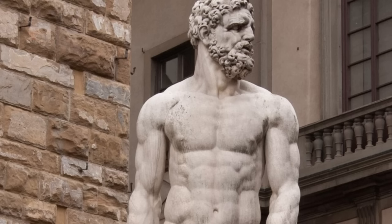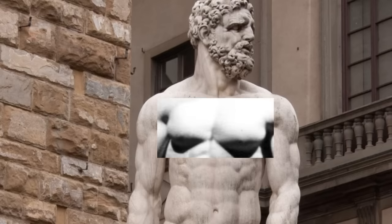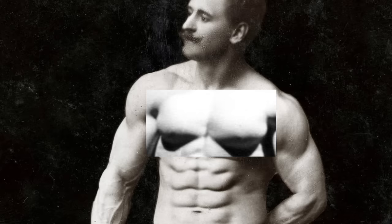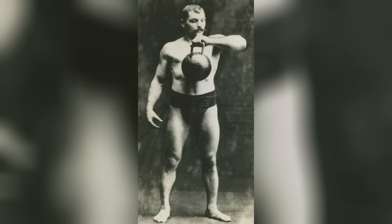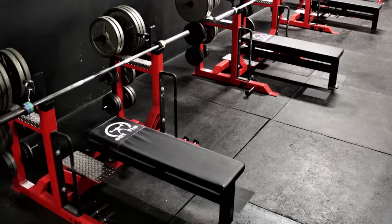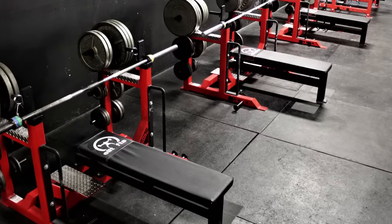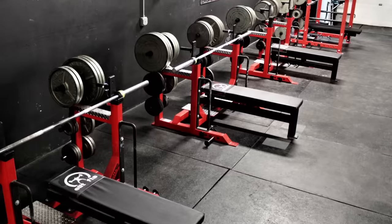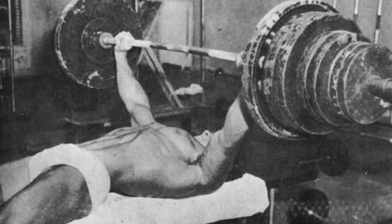I reckon that if for whatever reason these ancient statues would have had watermelon pecs, it's likely that Sandow would have figured out a way to develop his own chest accordingly. Another important thing to consider is the sort of exercises they had available to them. Nowadays the bench press is one of the most popular exercises in any gym and it's an excellent chest builder. But it wasn't until the 1940s that the bench press became popular among bodybuilders.